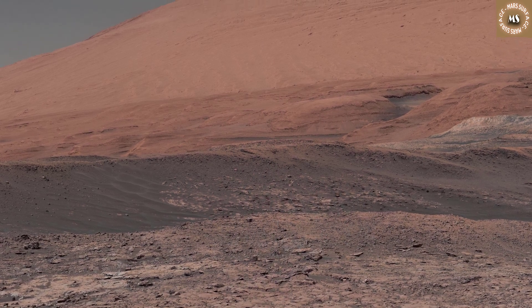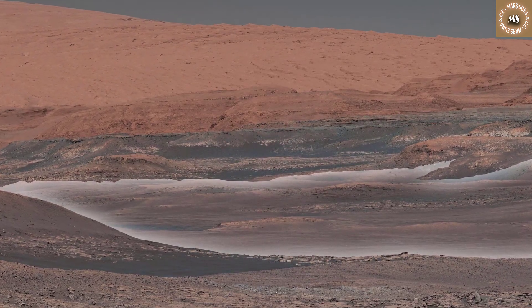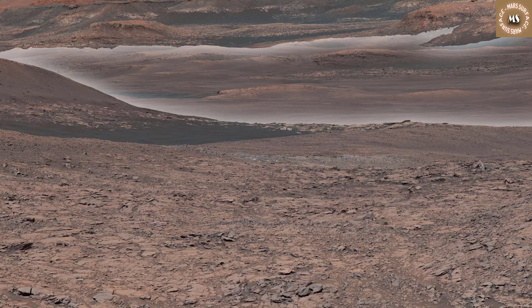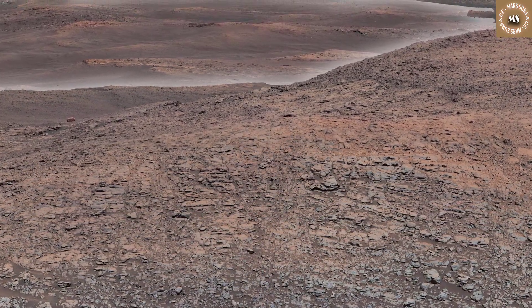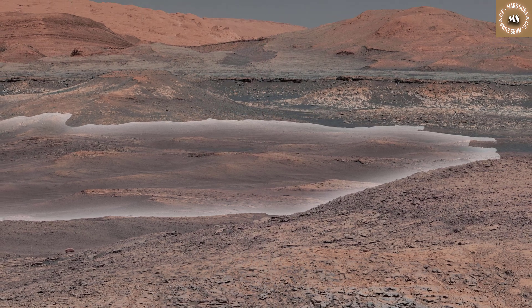Mount Sharp stands in the middle of Gale Crater, which is 96 miles, 154 kilometers, in diameter. This mound, which Curiosity has been climbing since 2014, likely formed in the presence of water at various points in Mars' ancient history. That makes it an ideal place to study how water influenced the habitability of Mars billions of years ago.